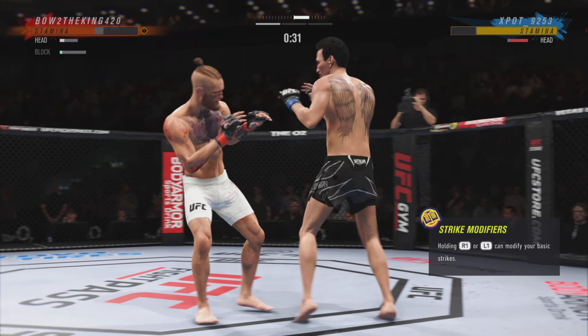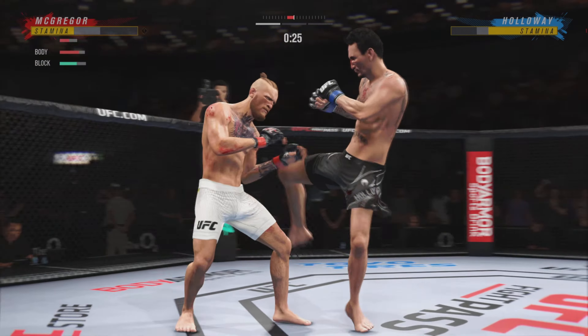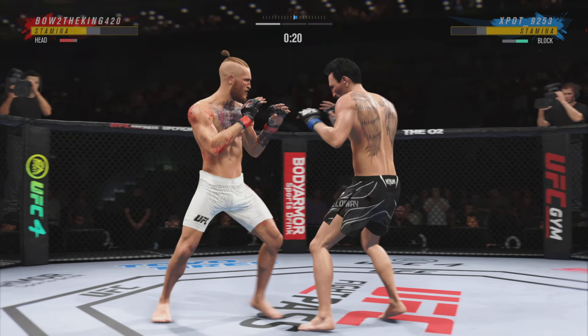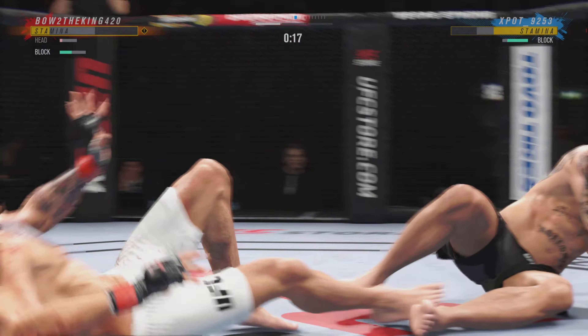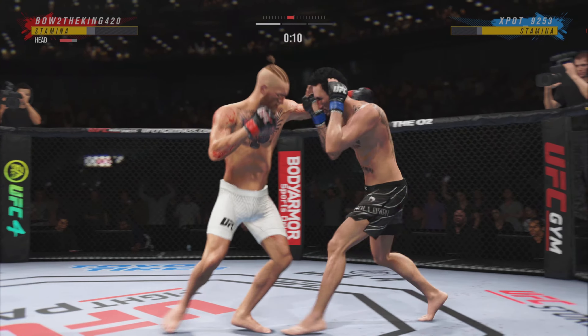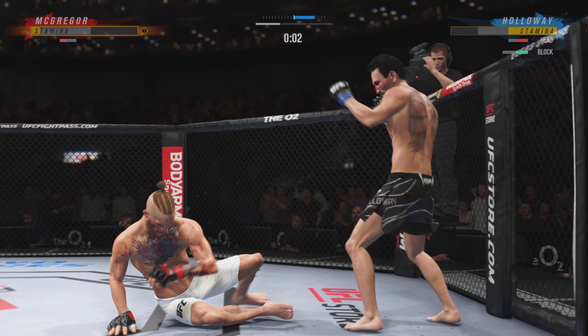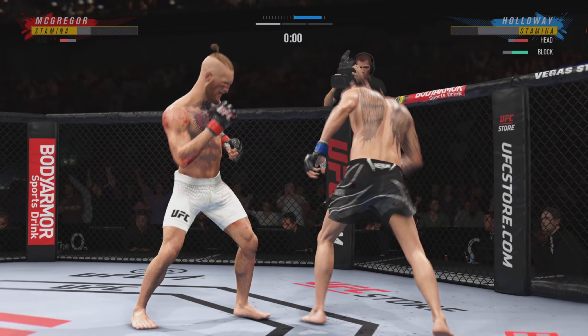Oh! He's hurt. Serve him up — go get him. Oh! Back to the feet. Big left. Huge elbow there. Round two winding down.